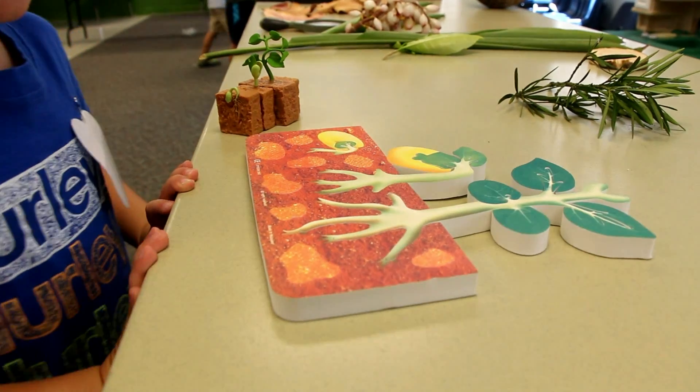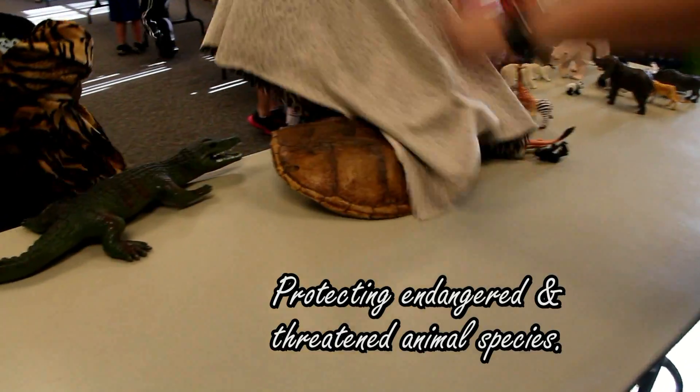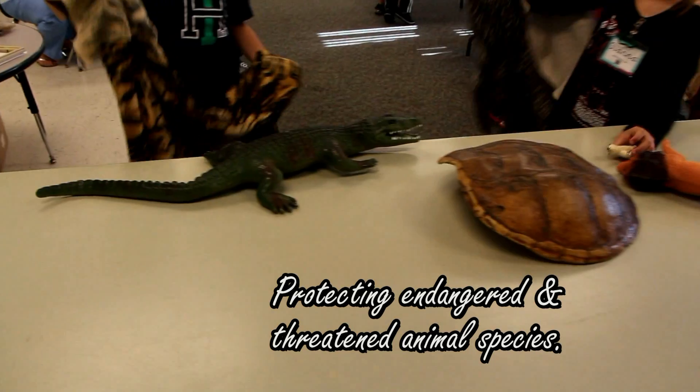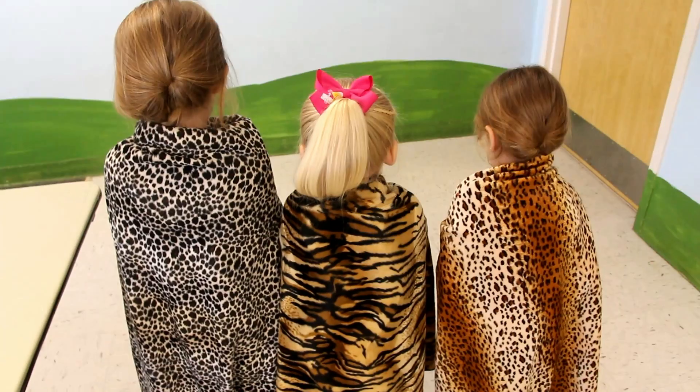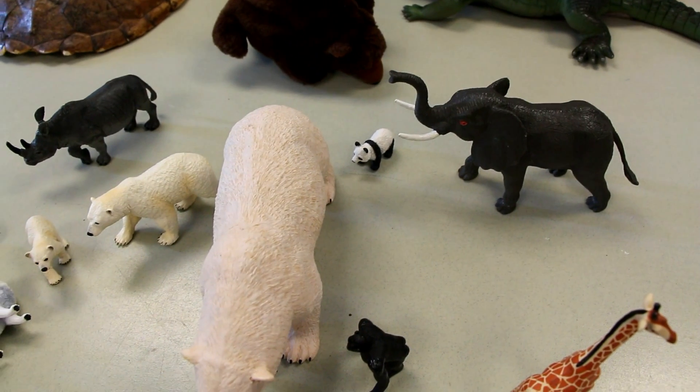What kind of animal is that? Where is that? All kinds of animals here that we need to protect, right?